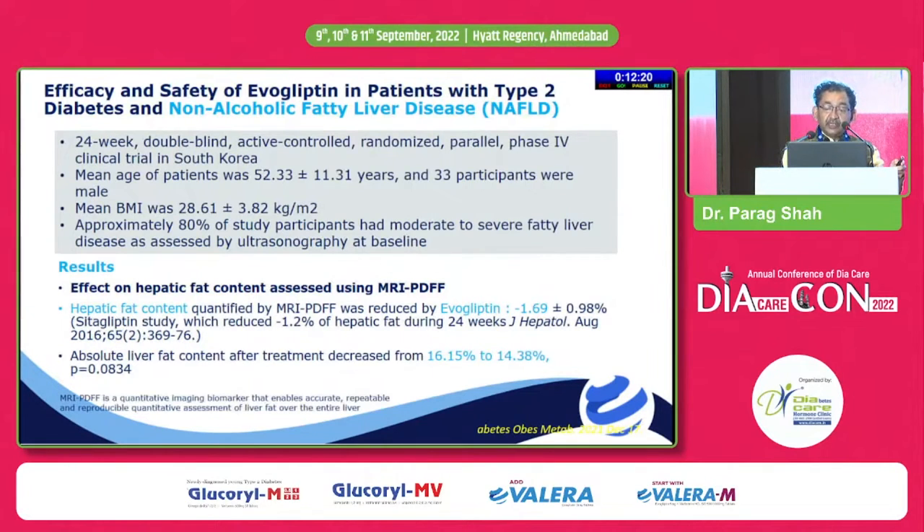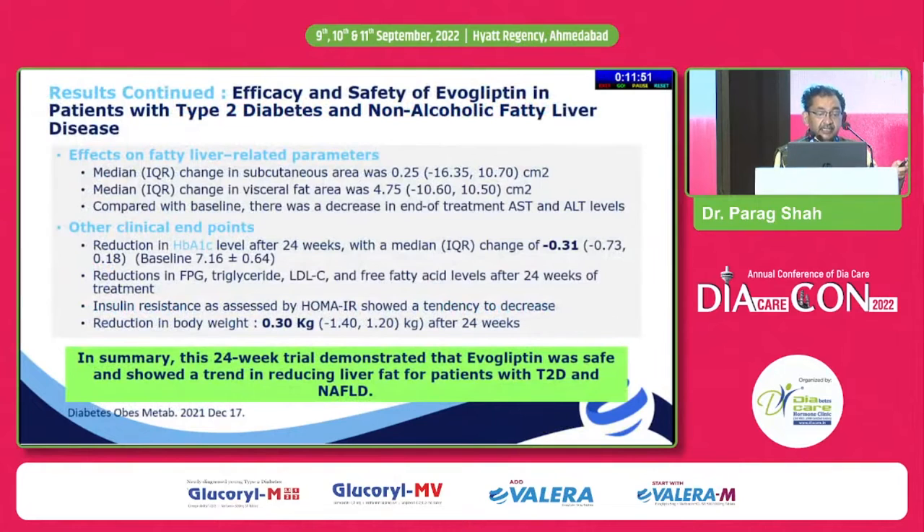Absolute liver fat content also decreased from 16% to 14.3%. While we don't have hard endpoint data for any NAFLD treatment, there are suggestions that evogliptin — just like pioglitazone, GLP-1 agonists, saroglitazar, or SGLT2 inhibitors — is showing some benefit and at least not harming patients with NAFLD. In summary, this 24-week study trial showed evogliptin was safe and showed a trend towards reduction in liver fat in patients with type 2 diabetes and NAFLD.